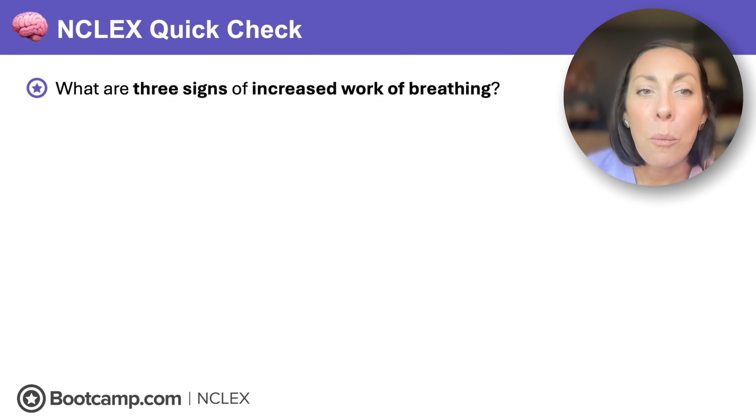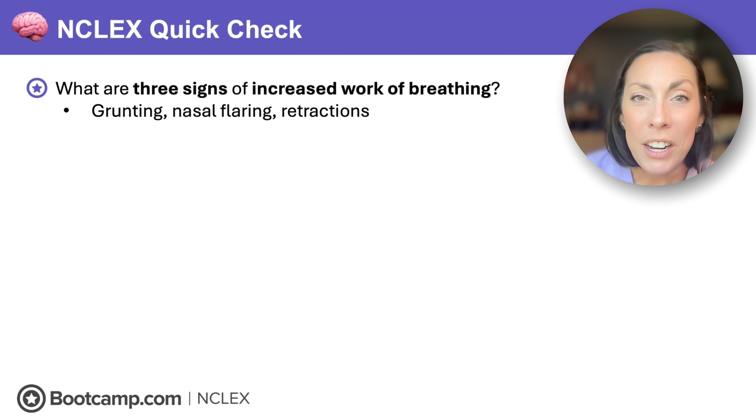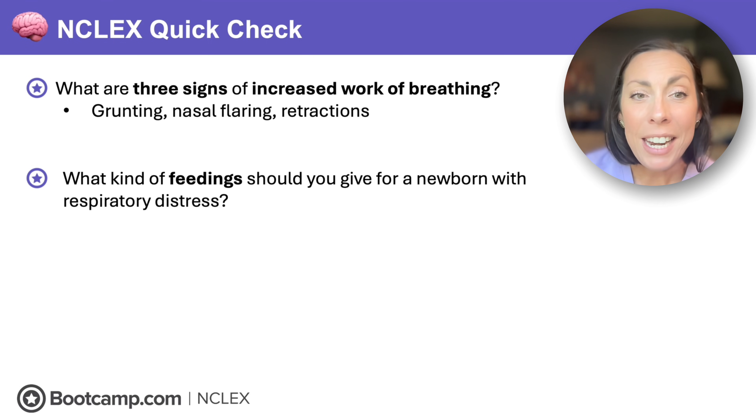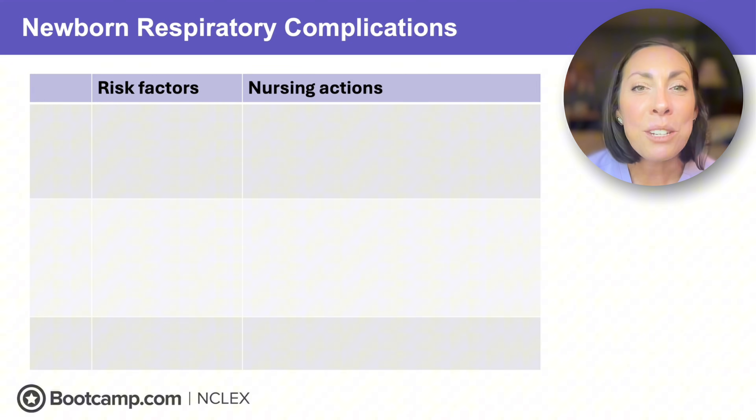Last NCLEX quick check: What are three signs of increased work of breathing? Grunting, nasal flaring, and retractions. What kind of feeding should be given for a newborn with respiratory distress? Gavage feedings — do not PO feed a fast-breathing baby and risk aspiration.